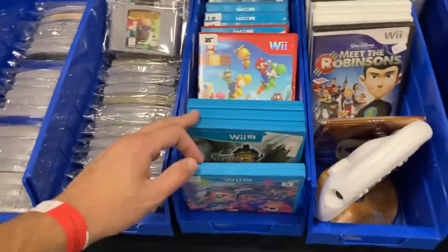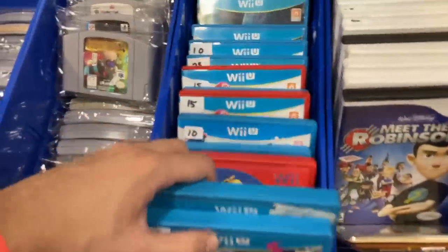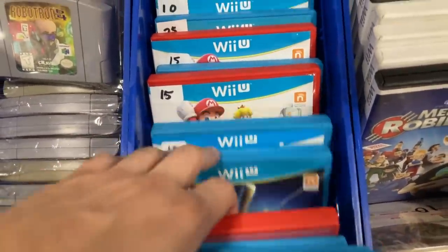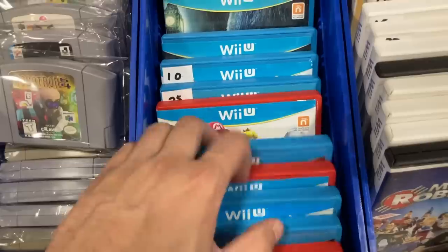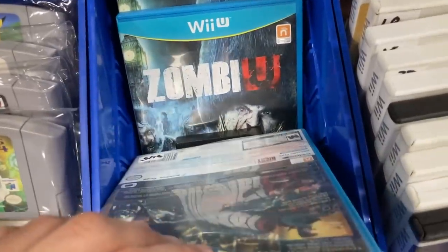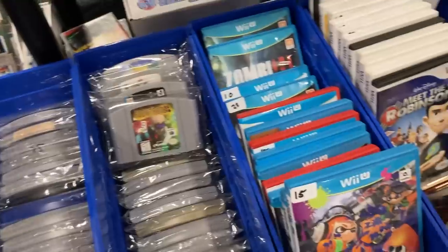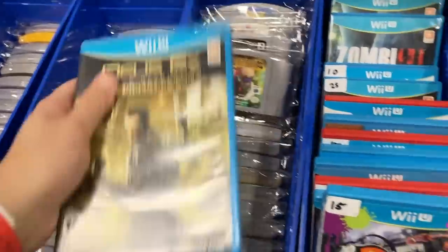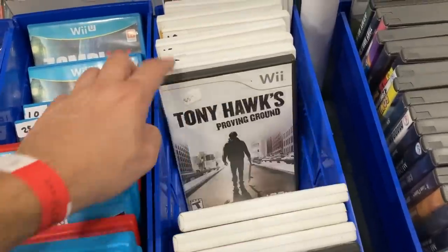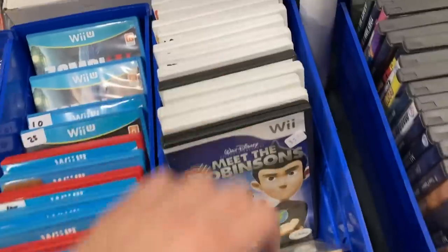More video game stuff — we got some Wii U. Once again it is getting harder to find the stuff that we are after when it comes to the Wii U, but that's fine. Game Party, Nintendo Land, Mario, Call of Duty. There was some more Simpsons stuff down here at the end. I might look up this one and see if we're getting a deal. Mario Kart — we've got like 30 of those.